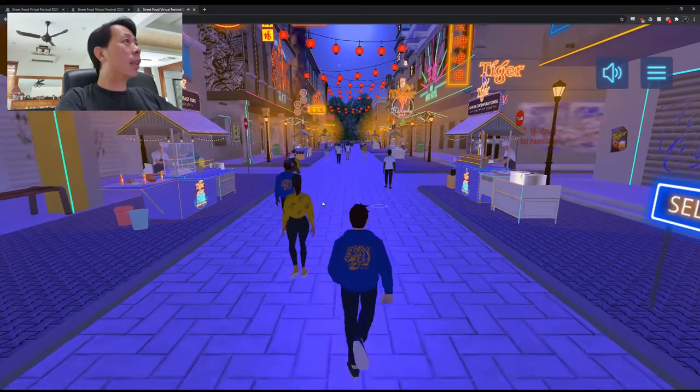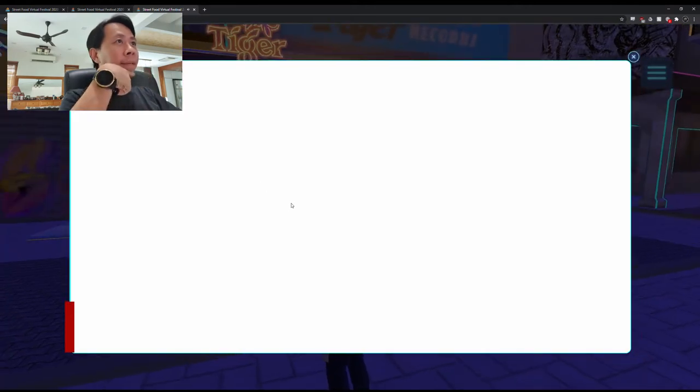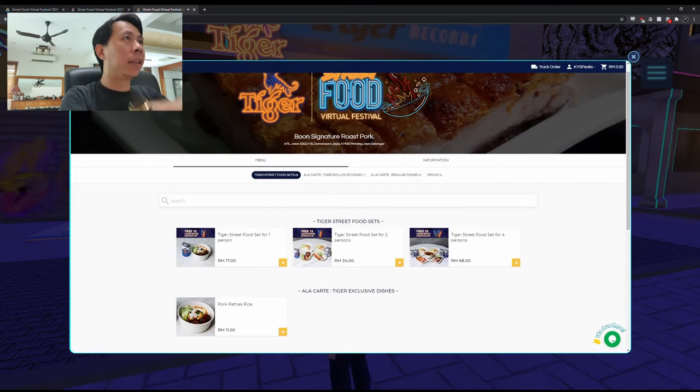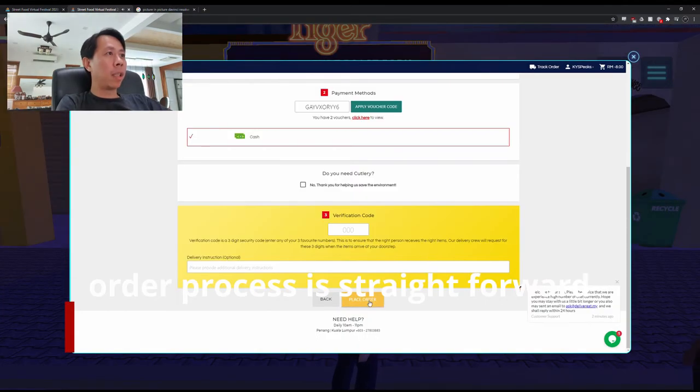Oh, Boon's signature — sweet spot! Hello Boon. What do you have? Let's go for this. Okay, place order.